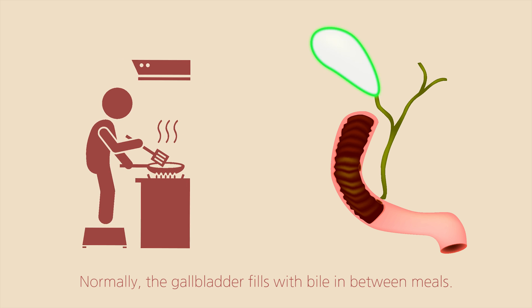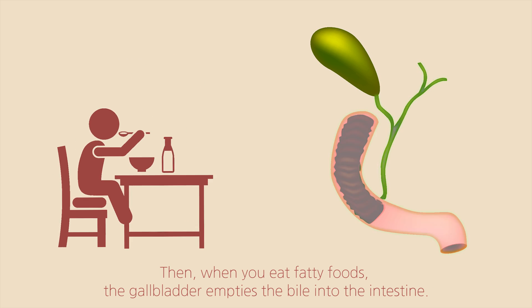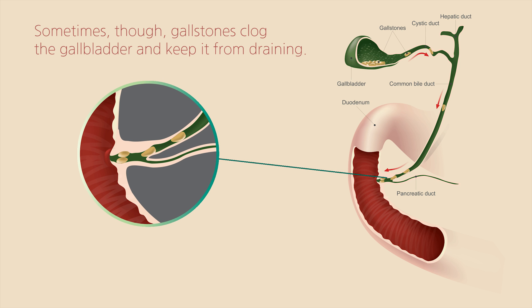Normally, the gallbladder fills with bile in between meals. Then, when you eat fatty foods, the gallbladder empties the bile into the intestine. Sometimes, though, gallstones clog the gallbladder and keep it from draining.